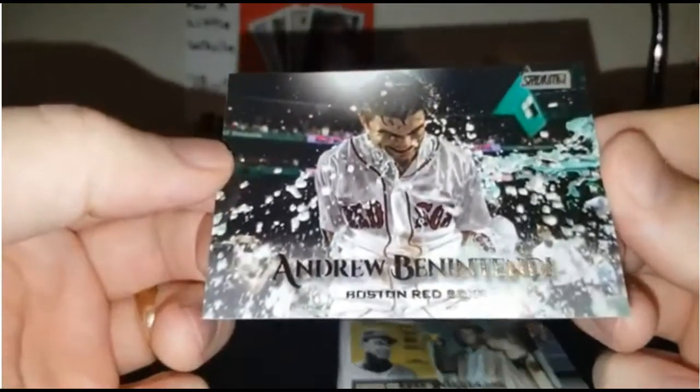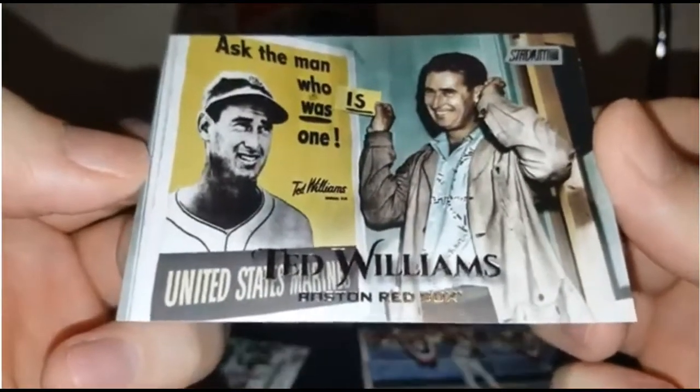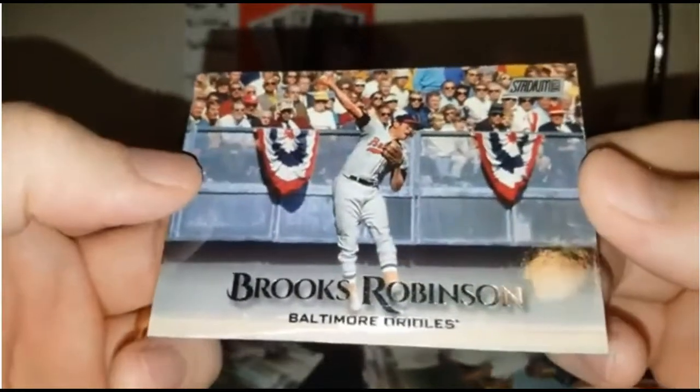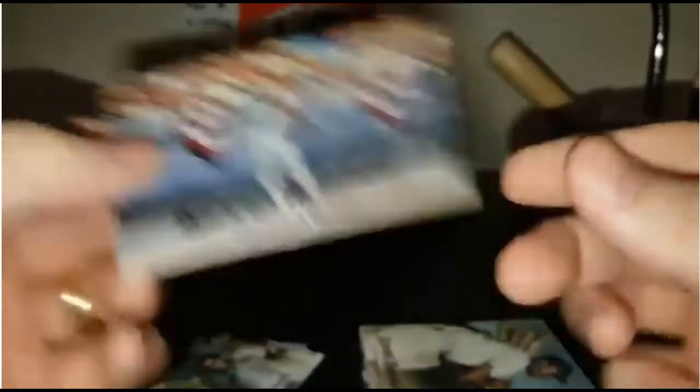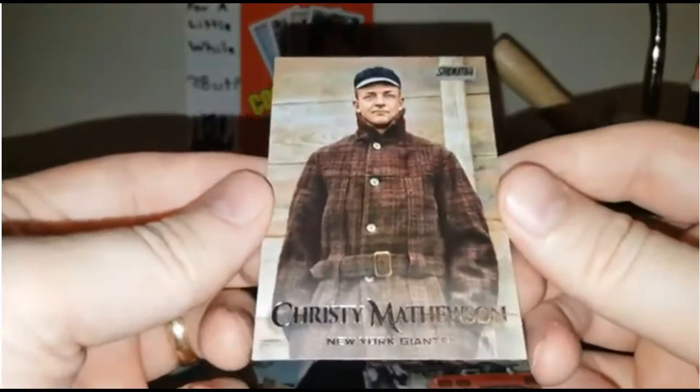This set is actually chock-full of amazing photography, but we're going to go over the best of the best here. Take a look at some of these cards. Andrew Benintendi, Ted Williams — such a cool card. It's like these are snapshots in time, and they're perfect. Brooks Robinson — you could just picture him at third base rearing over that ball to first base. That's just an amazing picture. Ernie Banks. Christy Mathewson, the Christian Gentleman.